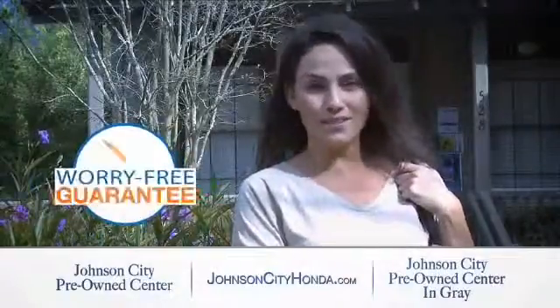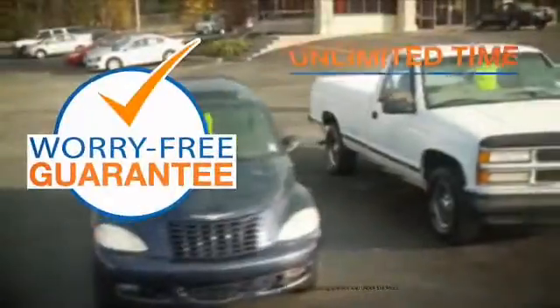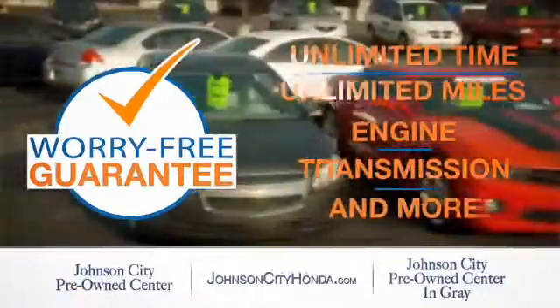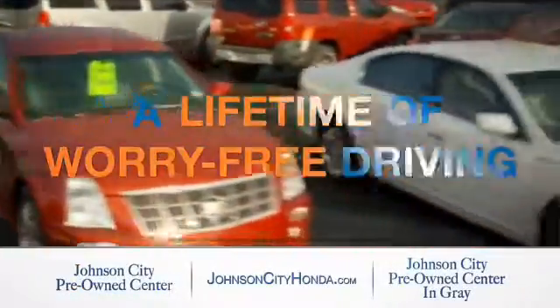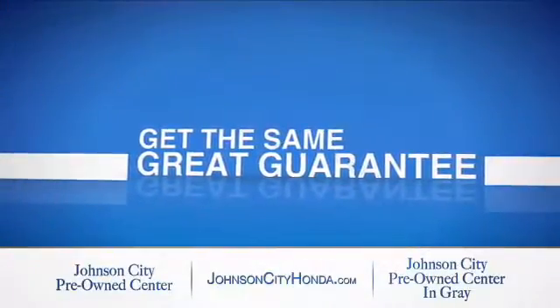Johnson City Honda took the worry out of buying a pre-owned vehicle and gave me a worry-free lifetime guarantee. Buy your pre-owned vehicle worry-free at Johnson City Honda because our pre-owned vehicles come with a worry-free lifetime guarantee — the same great guarantee that comes on all our new Hondas is now on every pre-owned vehicle too.